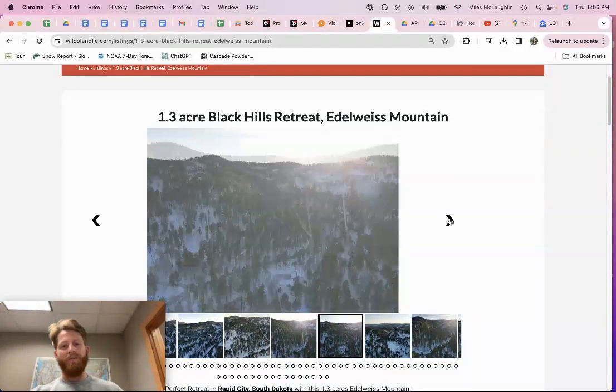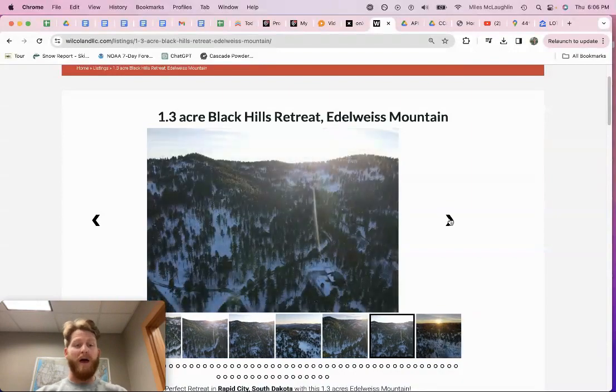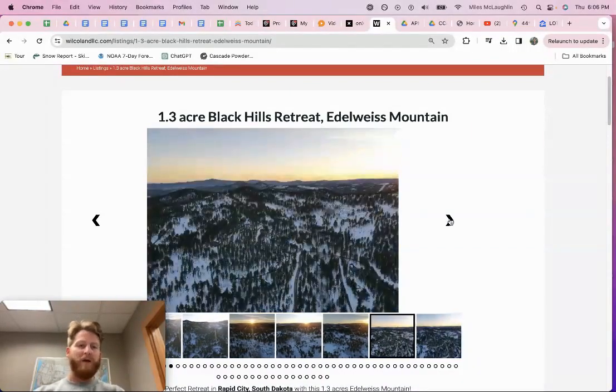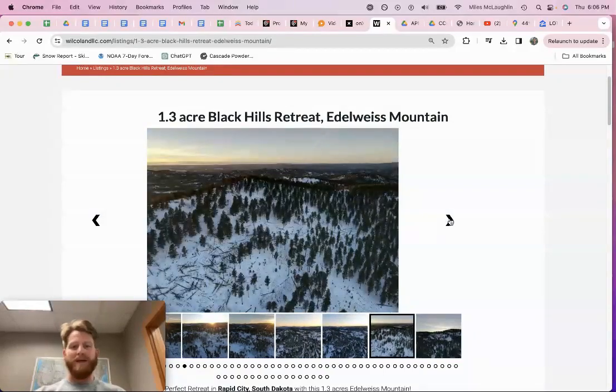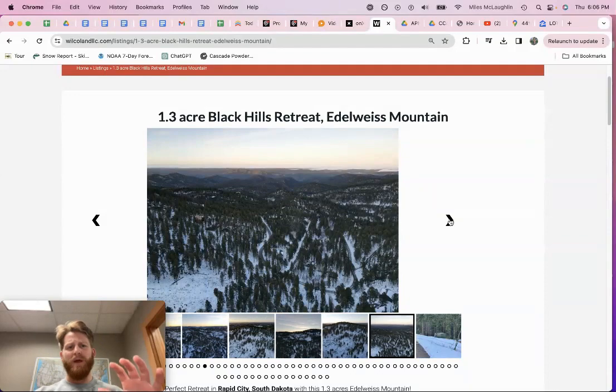If you haven't been to the Black Hills of South Dakota, it's a place worth spending some time. Talking about this property — I have some better photos I'll pull up in a minute, but I sent a guy out to get some drone photography during the winter and I'll pull that up. The Black Hills are beautiful if you're unfamiliar with it.